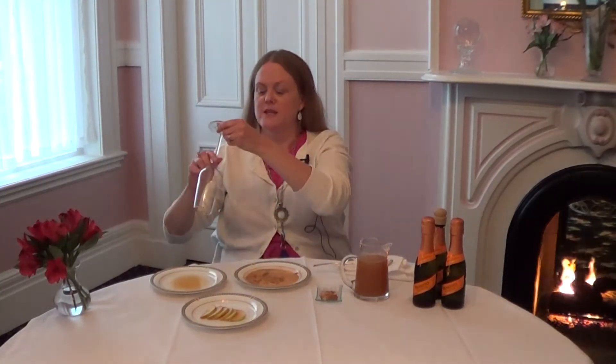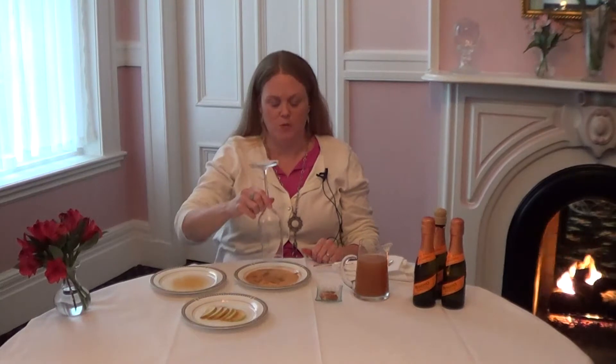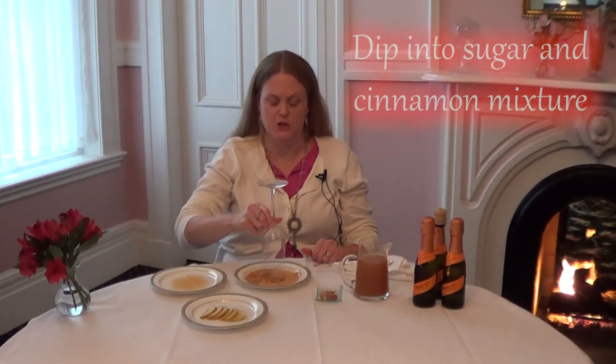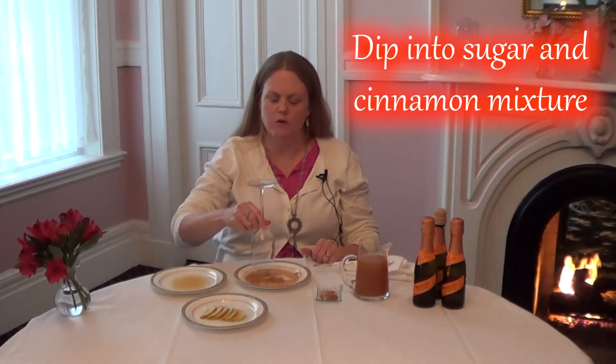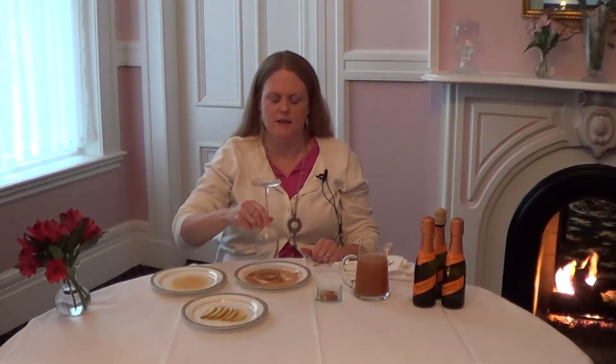So let's go ahead and make the cocktail. First we have to do the sugar rim. We're going to take our glass, dip it right into the cider, and then dip it right into the raw sugar mixture. Just circle it around to coat the edge of the glass, and magic happens. Beautiful. Our glass is ready.